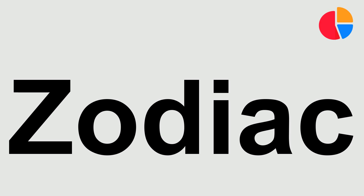Hello everyone. Today, we're going to learn the correct way to pronounce the word Zodiac. Listen carefully.